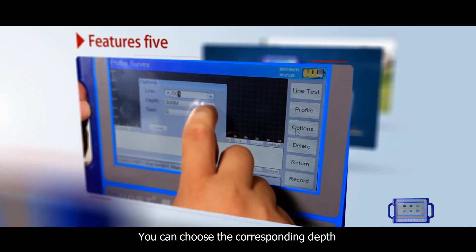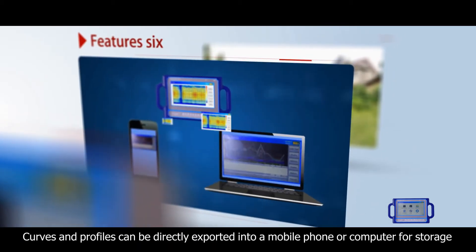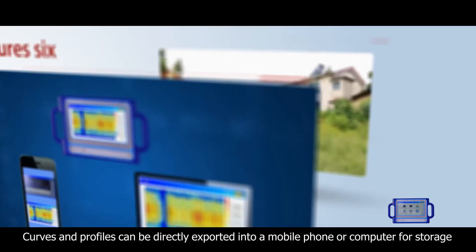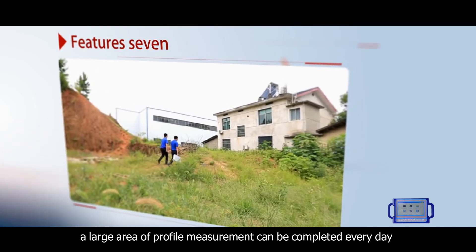You can choose the corresponding depth of measurement according to actual measurement requirements. Curve and profile maps can be directly exported to a mobile phone or computer for storage. With faster measurement speed, a large area of profile measurement can be completed every day.